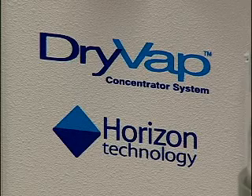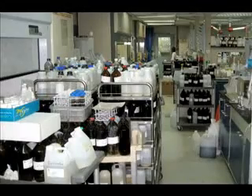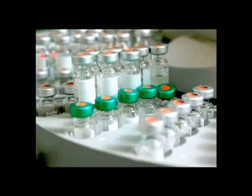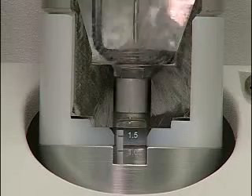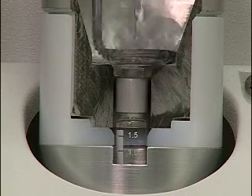Our automated sample preparation systems are designed to eliminate the sample prep bottleneck and enable your lab to make more efficient use of your valuable time and your GCMS and HPLCMS systems. One of the major challenges to any testing lab is to accelerate the sample prep process without compromising results.